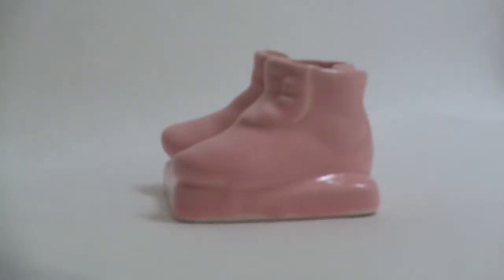This pink ceramic porcelain bootie, planter or vase — you could use it for a variety of purposes — dates probably from the early 1940s.